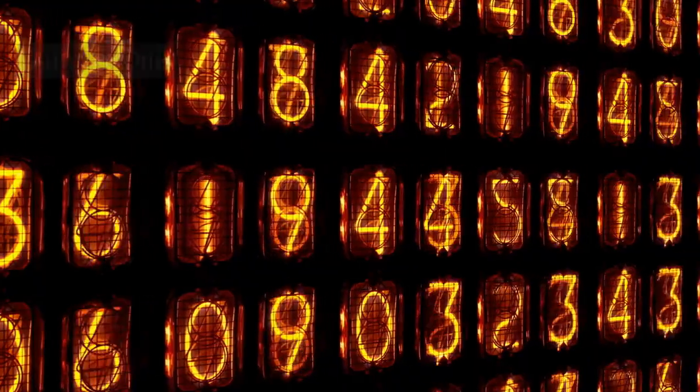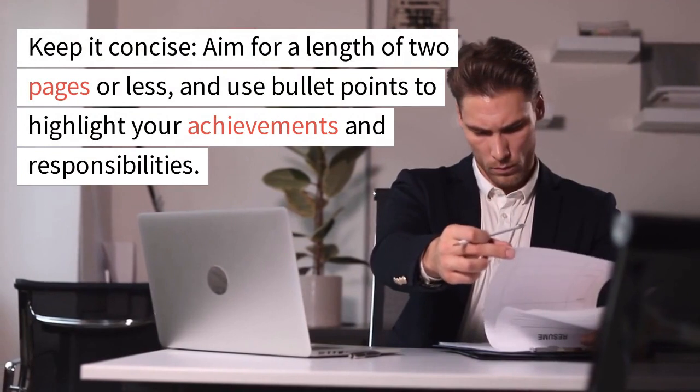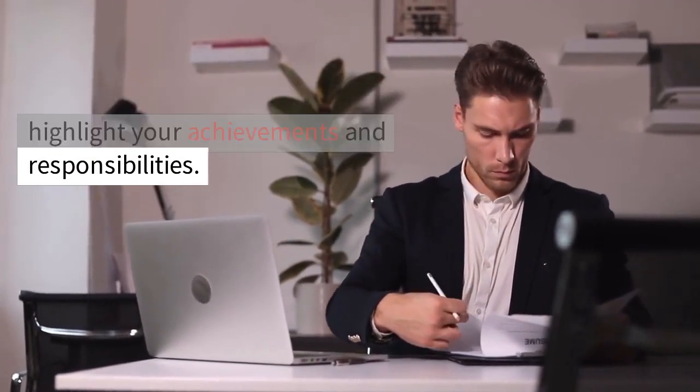Number 1: Keep it concise. Aim for a length of two pages or less, and use bullet points to highlight your achievements and responsibilities.